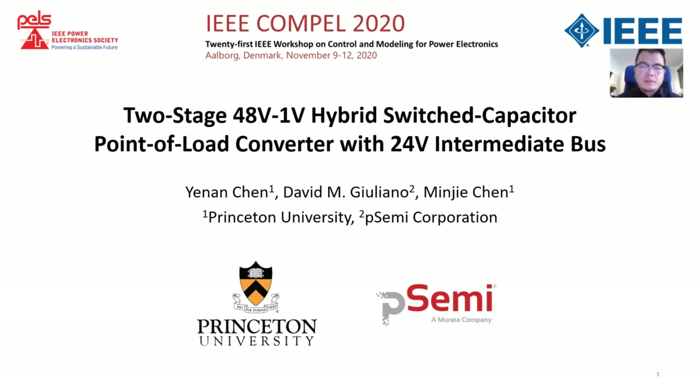Hello, this is Yanan Chen. I'm a postdoc from the PowerLab of Princeton University. It's my pleasure to share our research on the two-stage 8V point-of-load converter with 24V intermediate bus.